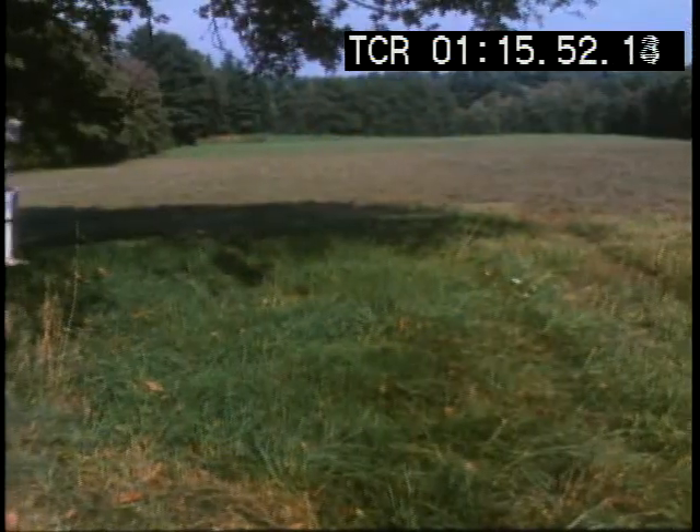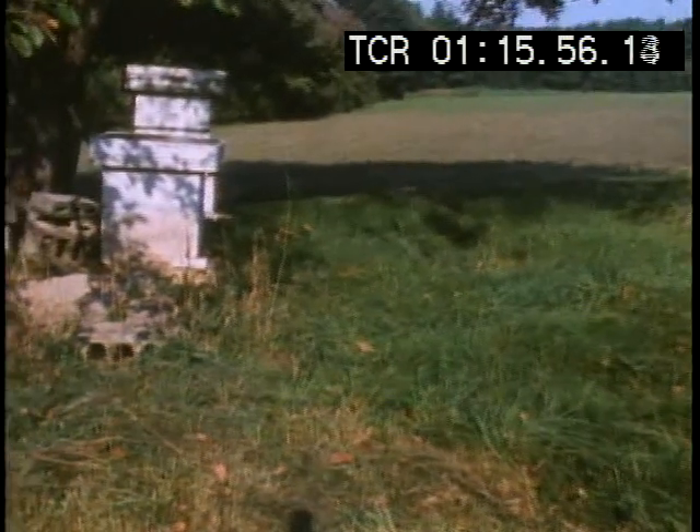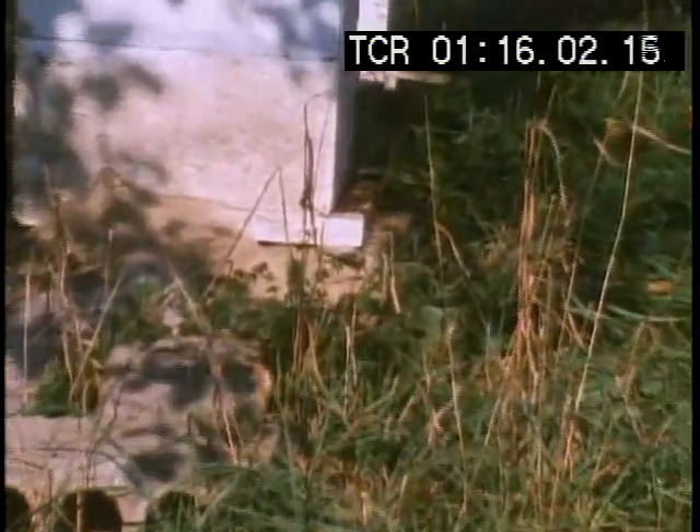Many of these migrations seem to use pinpoint navigation for extended round-trip travel. One of the most celebrated finds in animal behavior has been the discovery of how the honeybee navigates.